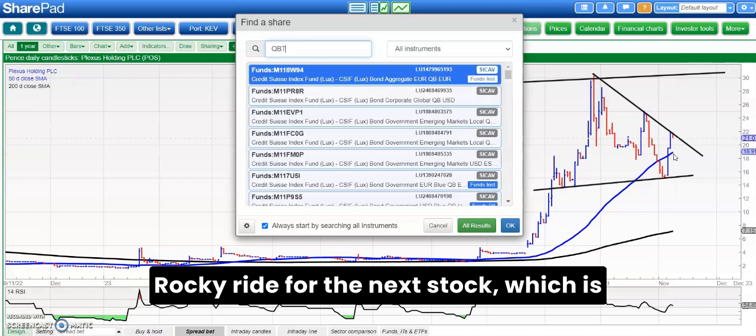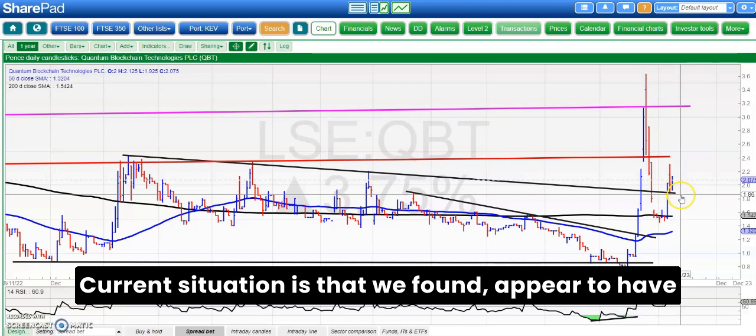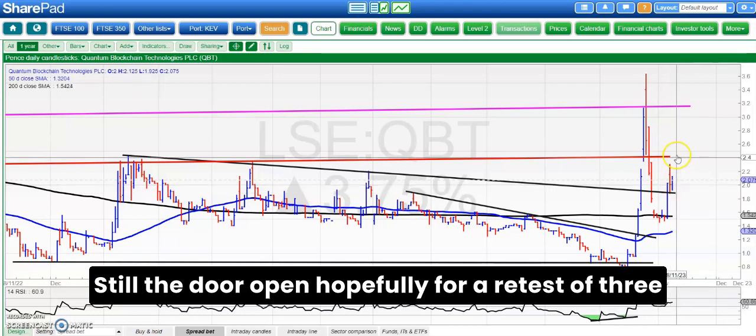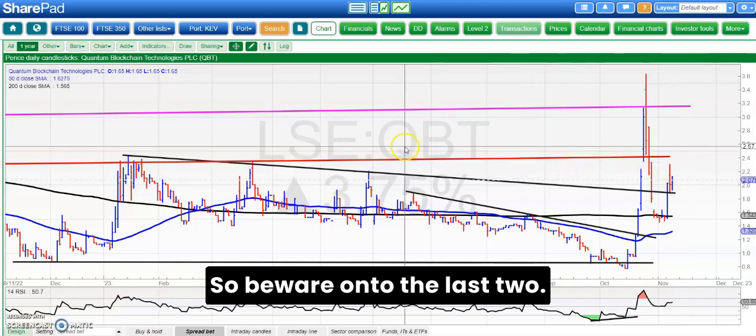A rocky ride for the next stock, which is Quantum Blockchain. Here we had the sharp pullback from the October peak through 3.6 pence. The current situation is that we appear to have found support at an old resistance line from back in January around 1.9 pence. Above that, the door is still open hopefully for a retest of 3 pence plus over the next four to six weeks, but that one is quite a sharp mover so beware.